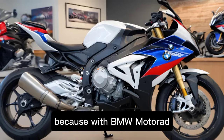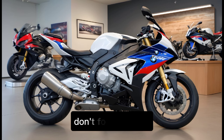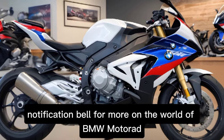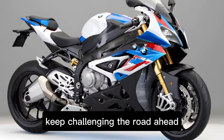Because with BMW Motorrad, the journey never stops. Thank you for watching. Don't forget to like, subscribe, and hit that notification bell for more on the world of BMW Motorrad. Until next time, keep challenging the road ahead.